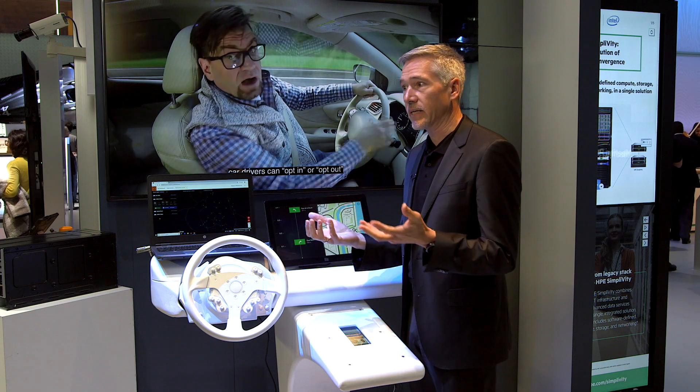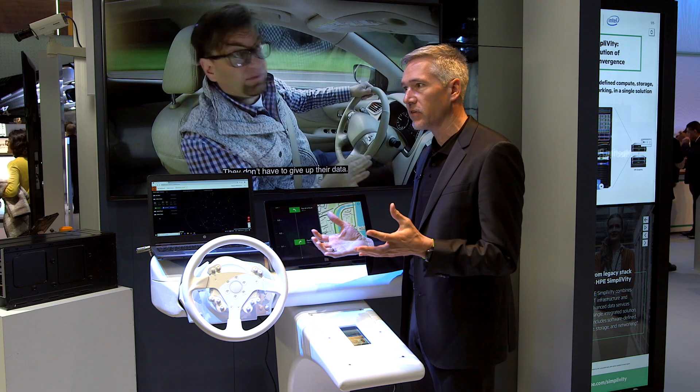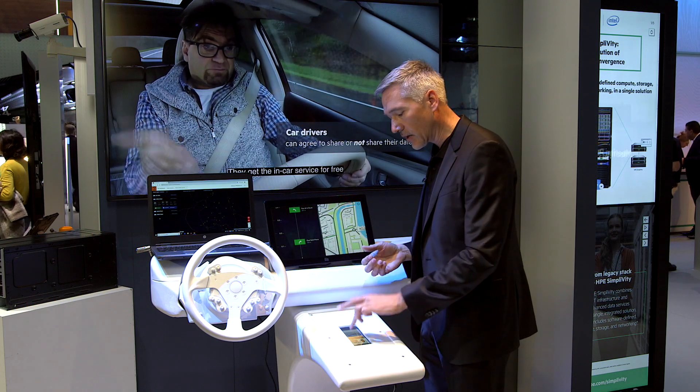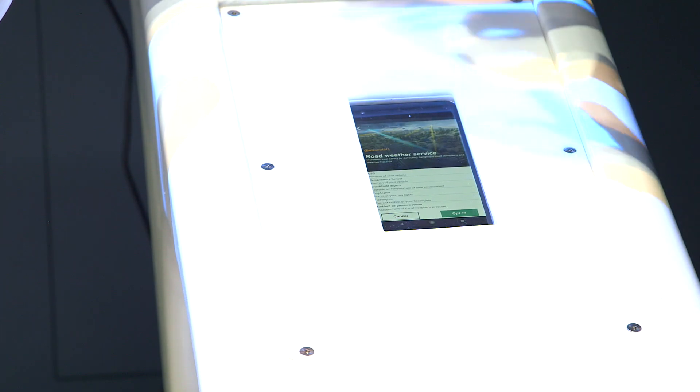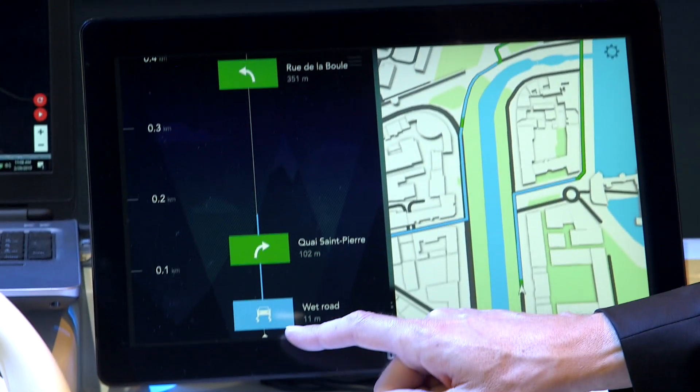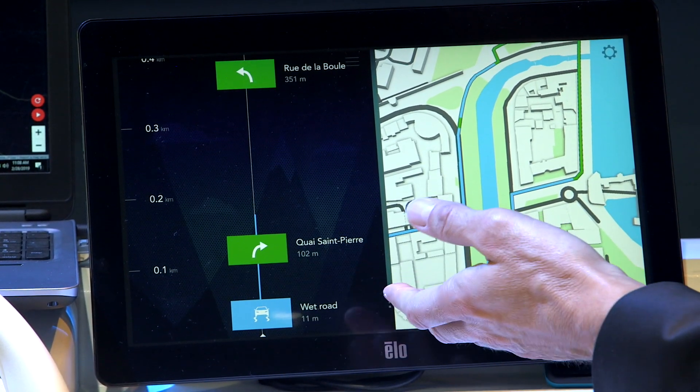You can easily also share your own data as a driver when you opt into the service. You can opt in with our little application and then you immediately get more information for your service. You're getting information about the surface — it's a wet road, but it's only limited.